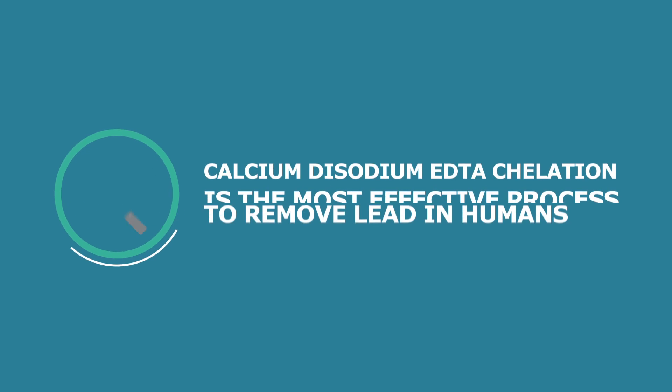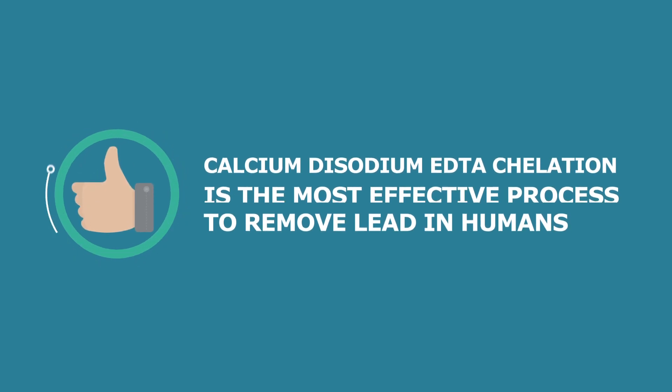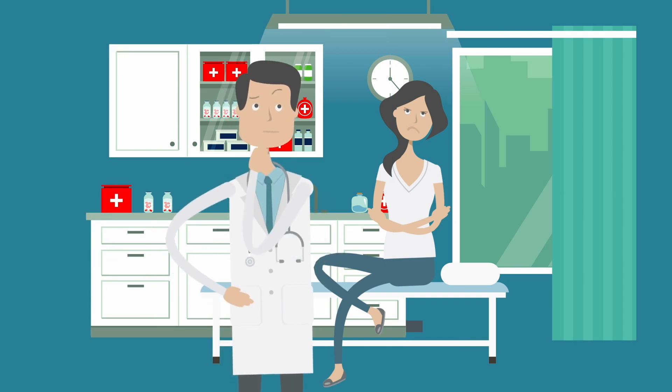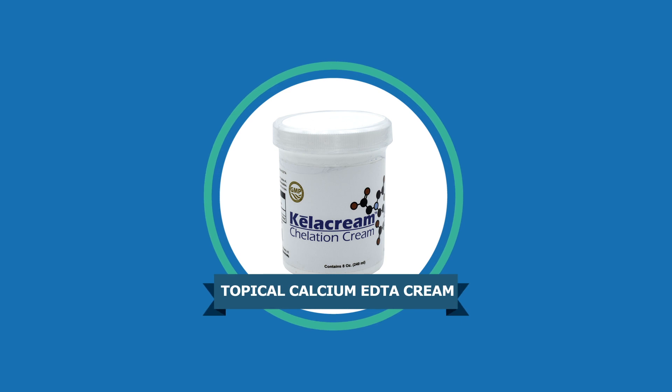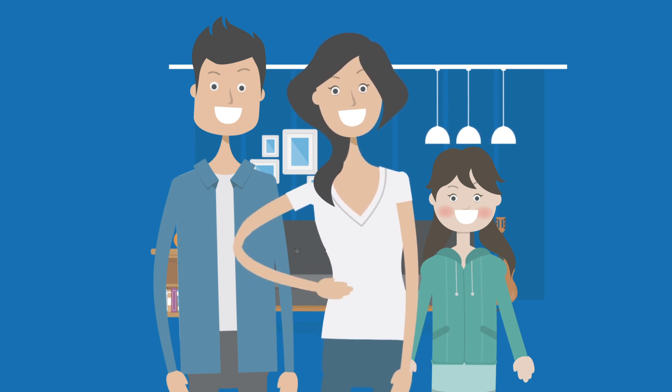Calcium disodium EDTA chelation is the most effective process to remove lead in humans. Normally, it's considered expensive, time-consuming, and inconvenient. Topical EDTA chelation cream is a non-invasive, effective, and affordable way to remove lead, and it's safe for all ages. Learn more today. Live a better life tomorrow.